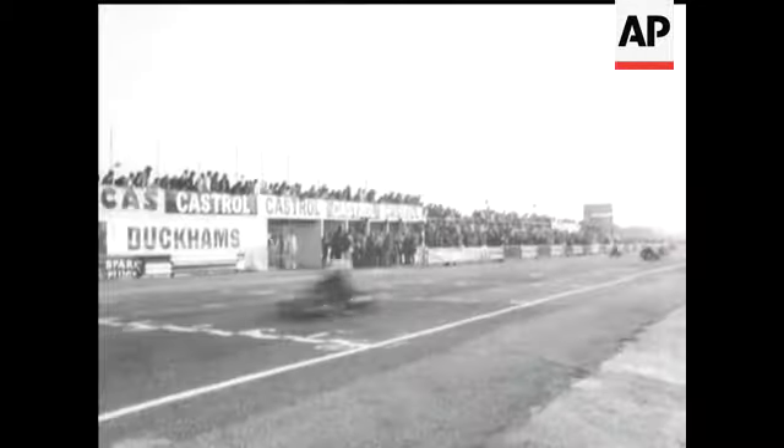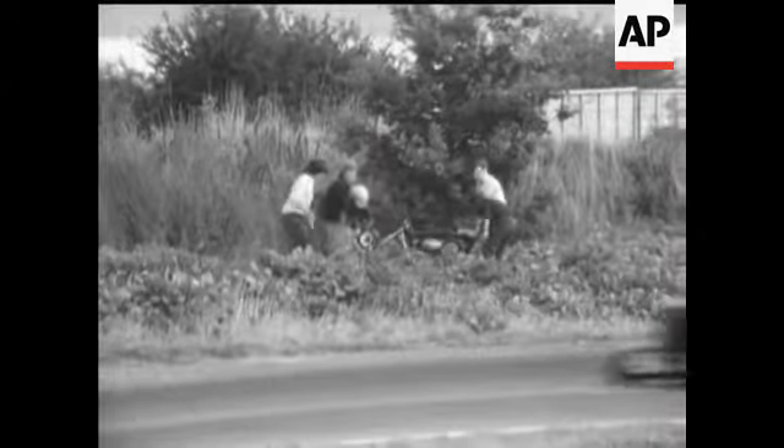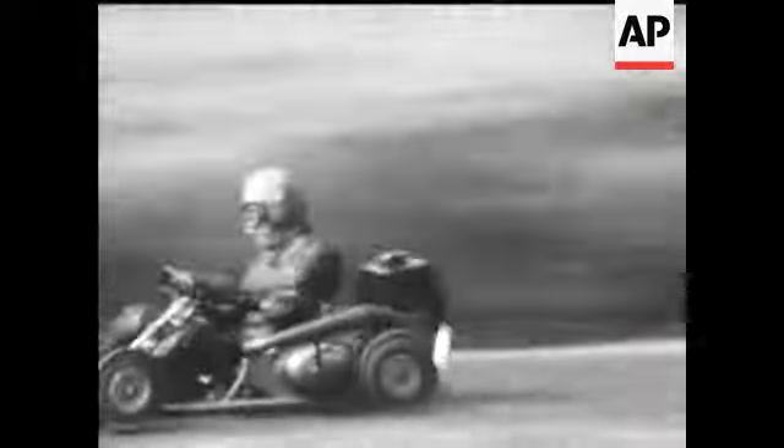Frequent pit stops allowed for a change of driver and a chance to check that the kart remained in one piece. Of course, as in full-scale racing, there isn't always room to spare on the track. Tearing down the long straight at 120 miles an hour and sitting only two inches above the track, drivers really were in a hot seat.